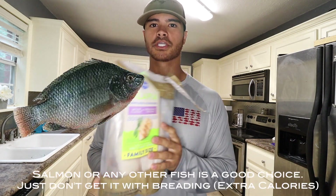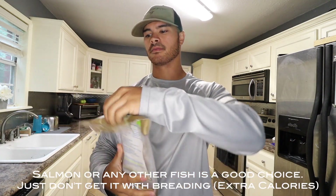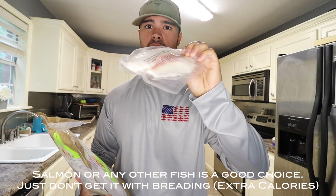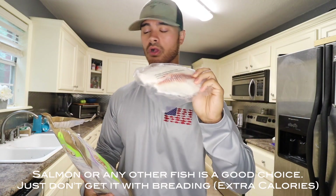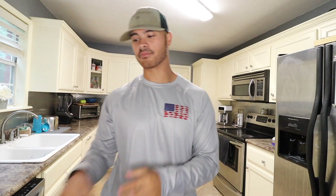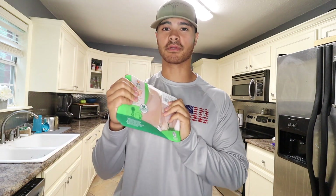If you have a freezer on your truck, tilapia is a good protein source. It's super thin, so you can thaw this out — leave it out for an hour or put it over hot water for a couple minutes. This is good to go, you don't have to worry about it going bad. Okay, let's get to it. I'm cooking this chicken breast today and I'm gonna make myself a bowl.